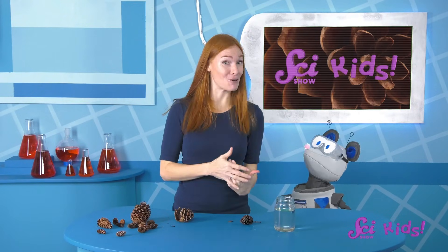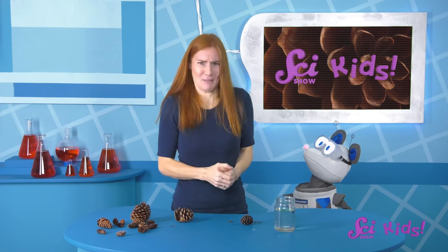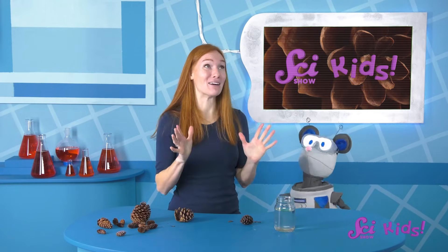And speaking of cool, how about we go and warm up a little bit more? I'll make some hot cocoa as a treat! Thanks for joining us here on SciShow Kids! If you want to keep learning and having fun with Squeaks, me, and all our other friends, be sure to hit the subscribe button, and we'll see you next time here at the Fort!